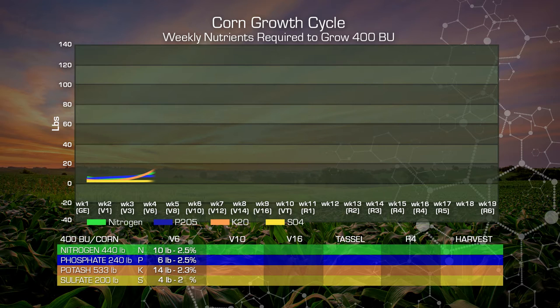At V10, our nitrogen has increased to 61 pounds or about 14 percent of the total requirement. Our phosphate, we're approximately 26 pounds, but only at 11 percent of our total requirement. Now this is the interesting thing about our potash or potassium — we've moved to 165 pounds of uptake or 31 percent of our total requirement. And sulfur has moved up slightly to eight pounds or barely four percent of our total requirement.